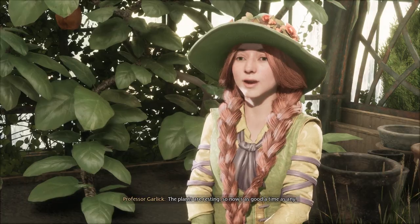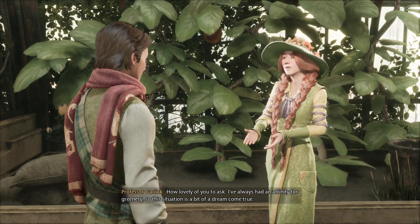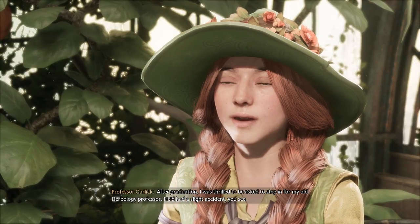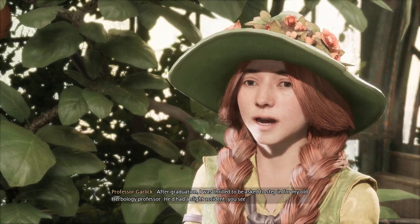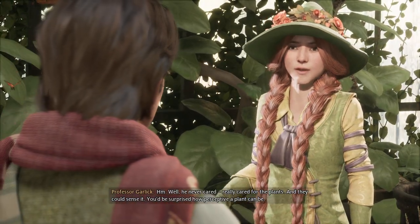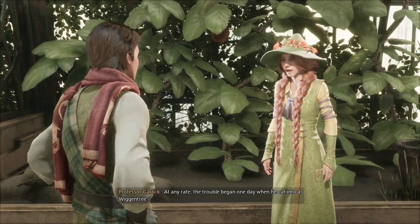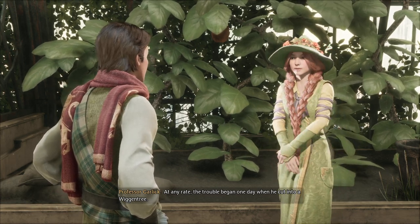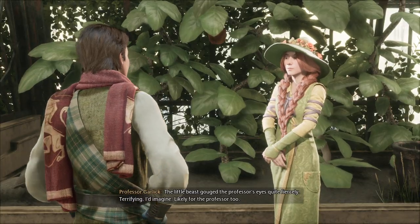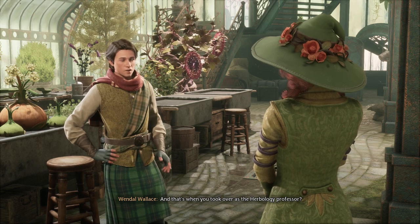The plants are resting, so now's as good a time as any. I was wondering, what made you want to teach Herbology? How lovely of you to ask. I've always had an affinity for greenery, so this situation is a bit of a dream come true. After graduation, I was thrilled to be asked to step in for my old Herbology professor. He'd had a slight accident, you see. A shame for him, but it worked out well for you. Well, he never really cared for the plants and they could sense it. You'd be surprised how perceptive a plant can be. The trouble began one day when he cut into a Wiccan tree. Unfortunately for him, its leaves were hiding a bowtruckle — you may recall the marvellous creatures that resemble a twig. The little beast gouged the professor's eyes quite fiercely. Likely terrifying for the professor too. And that's when you took over as the Herbology professor?